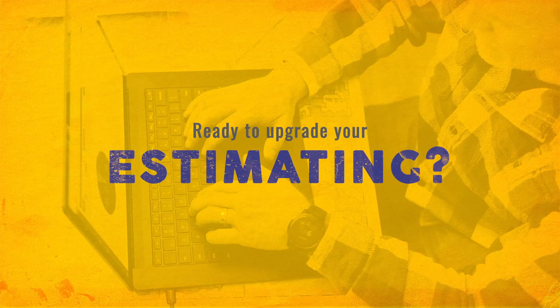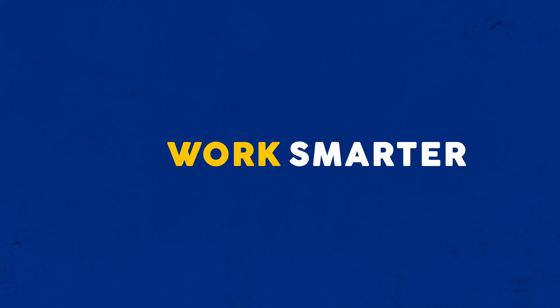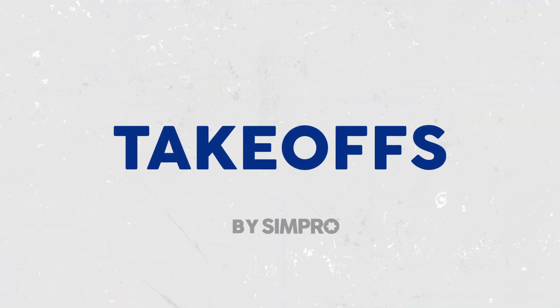Ready to upgrade your estimating? Estimate smarter, quote smarter, work smarter. With Takeoffs by Simpro.